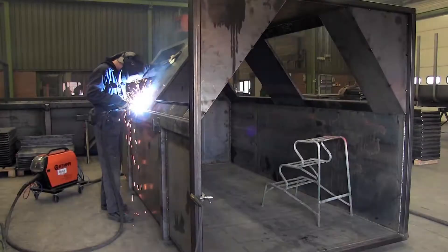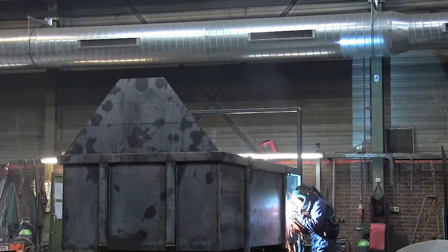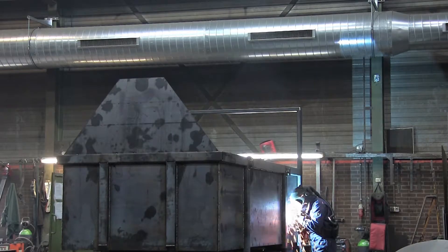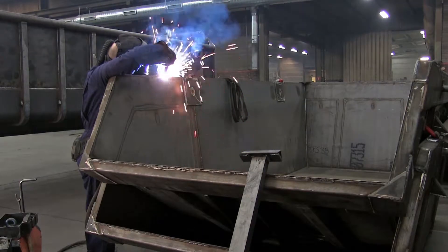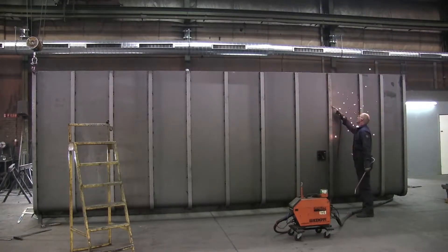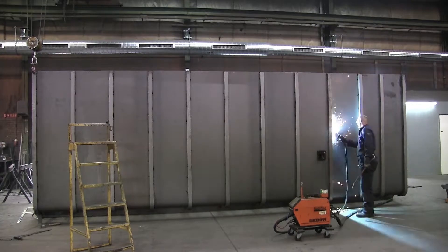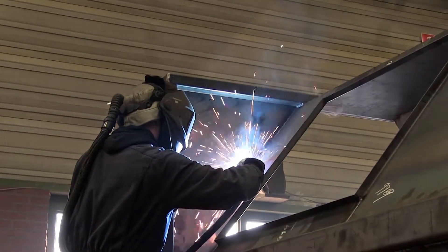Owing to the numerous welding jobs that come up in the hall, a hall ventilation system with the push-pull principle is particularly sensible to improve the air quality. With large jobs, a point extraction system such as extraction arms is frequently not feasible. The same applies to workplaces which change frequently and for welding small parts in a number of positions.